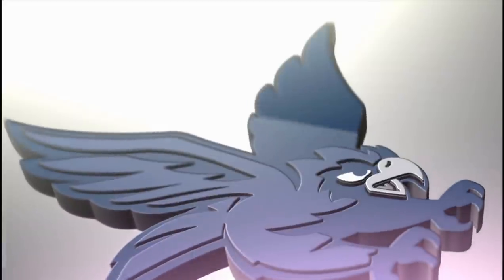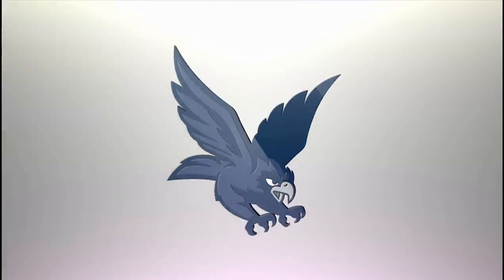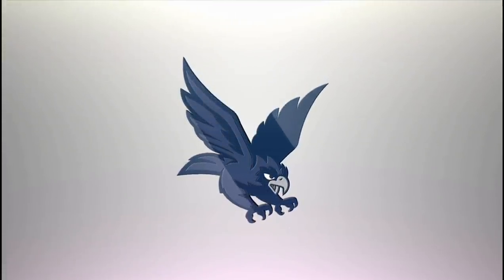Our final secondary mark is our Hawk in Flight. The Hawk in Flight captures the competitive spirit, energy, and intensity of Monmouth athletics and the passion we have for being Hawks.